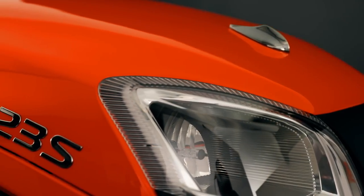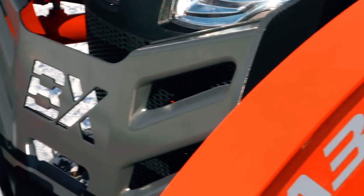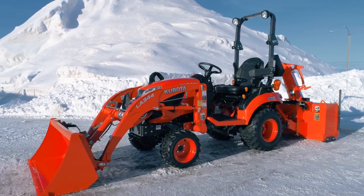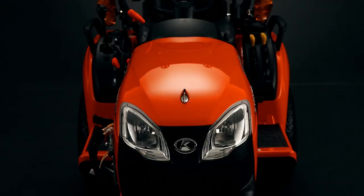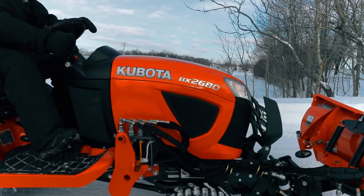Why is Kubota the best-selling subcompact tractor in Canada? It could be that we never stopped improving and engineered a brand new BX that is now easier to operate, offers superior comfort, features new simple systems for attaching and detaching implements that let you switch jobs like a pro. And on top of that, we've given it some great styling enhancements.